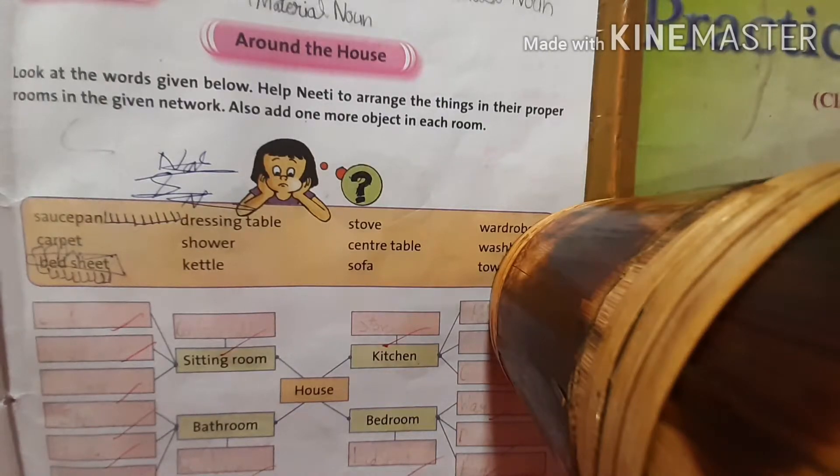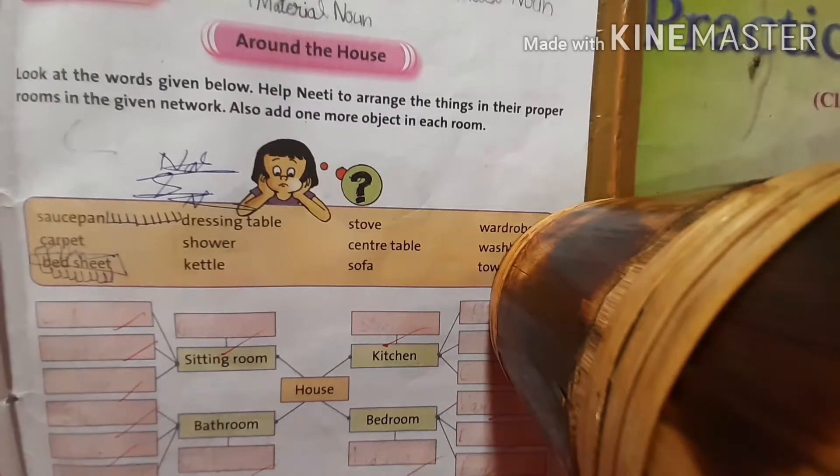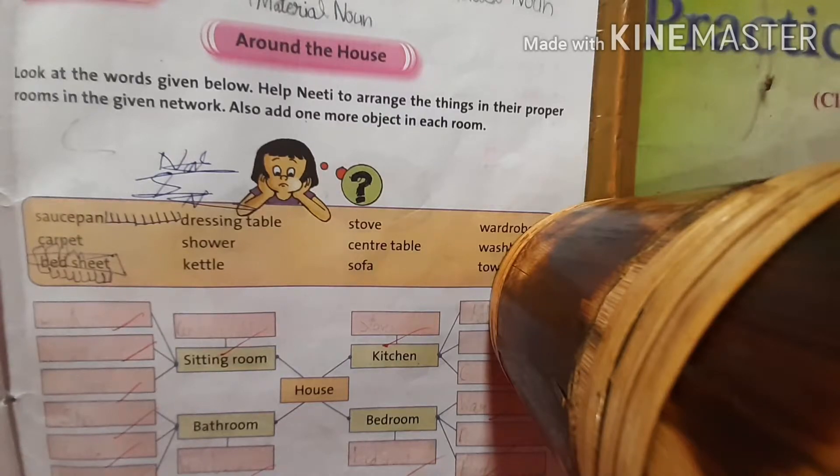Hello students, today we will do some worksheets of lesson 1, naming words, from the practice book. Let's start worksheet 1. Look at the words given below. Help Niti to arrange the things in their proper rooms in the given network. Also, add one more object in each room.